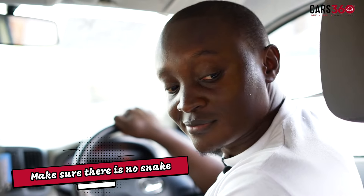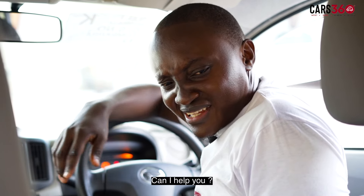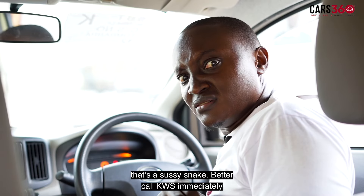Also, make sure the snake from earlier isn't inside the car. Can I help you? That's a suspicious situation. Better call KWS immediately.